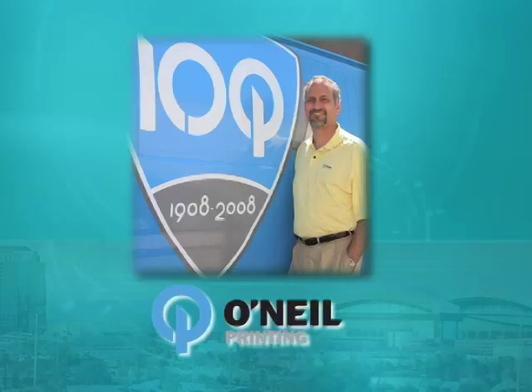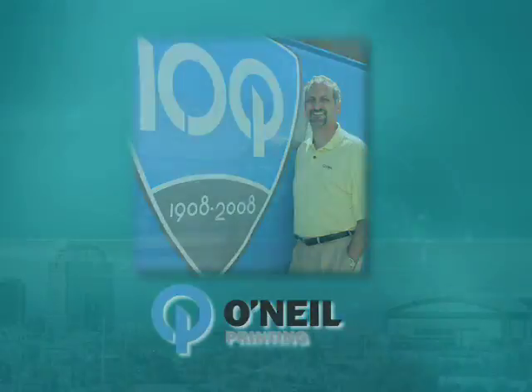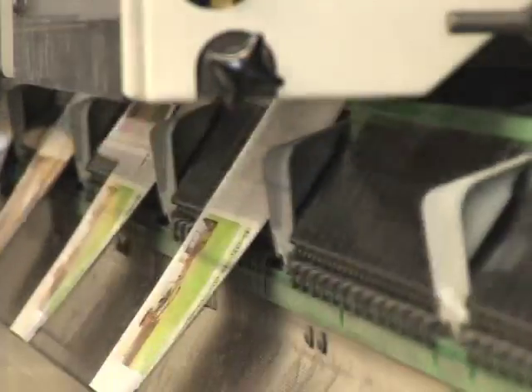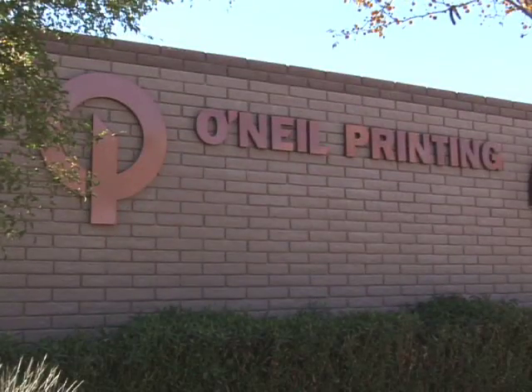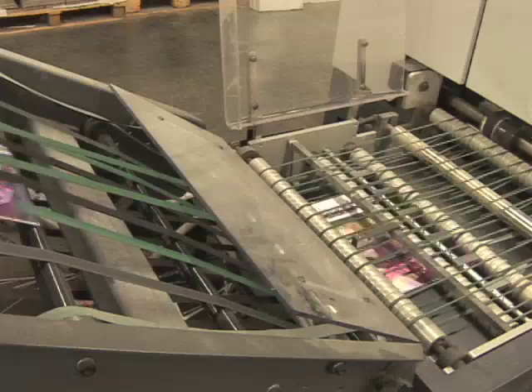Our next finalist is O'Neill Printing. O'Neill Printing originally specialized in the sale of typewriters and secretarial services. But as their clients' needs evolved, so did the company.